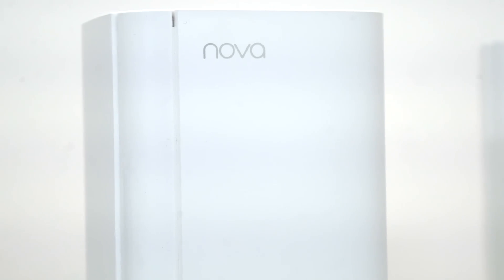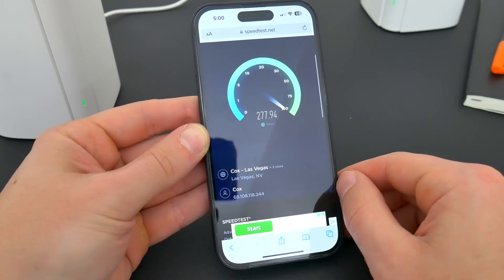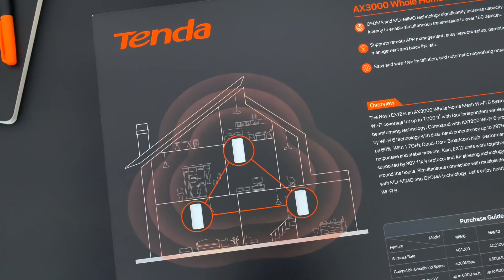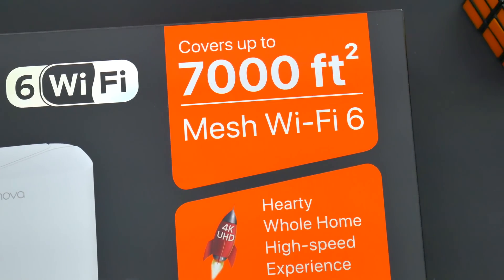A Wi-Fi 6 system like this is great by today's standards. A good number of devices, including the latest smartphones and laptops, can take full advantage of the 6 gigahertz Wi-Fi 6 band to deliver faster, more reliable speeds and clear up congestion so other connected devices can utilize the lesser 2.4 band. And if you just want a fast, current Wi-Fi system for your home that'll still be good for a little while, something like this is certainly great to own.